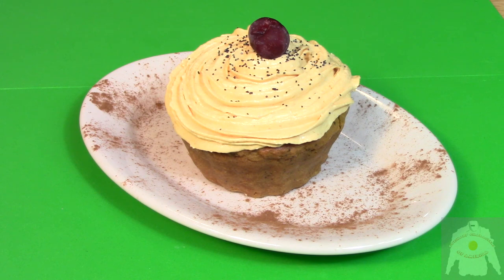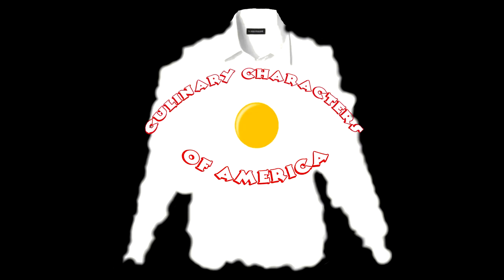And here is the finished product. I'm going to squash this against my face right now if you don't mind. Cooking with Kooks is a production of Culinary Characters of America.